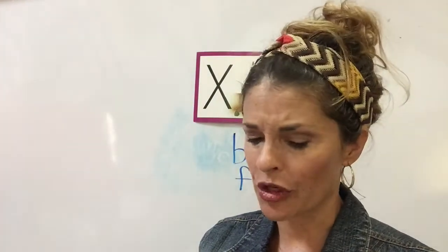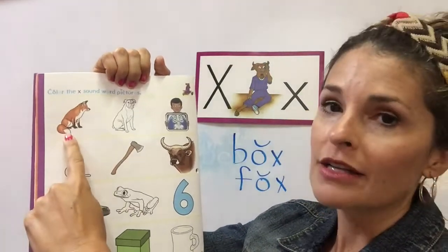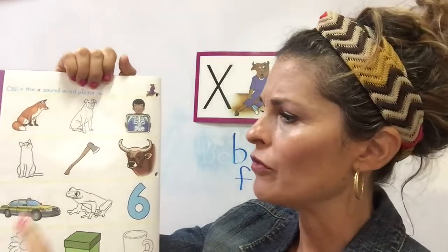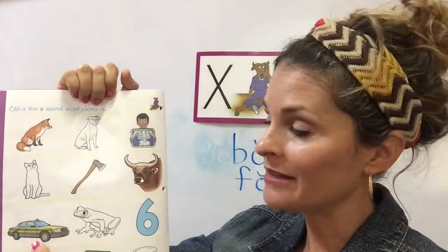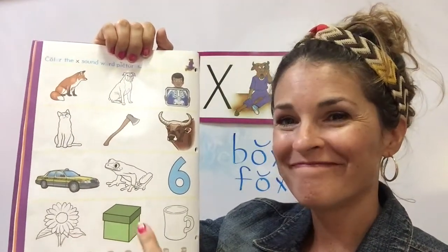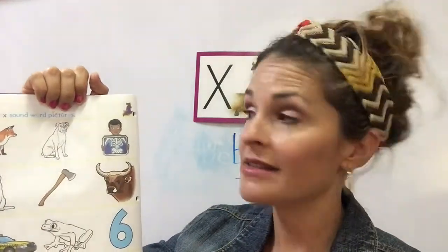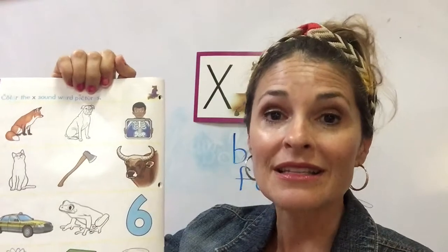Very good. So far, so good. Now page 11. Let's look at this page. Let's say the things together. Fox. Dog. X-ray. Cat. Now I want you to repeat after me. Repite después de mí, por favor. Axe. Ox. Taxi. Frog. Six. Flower. Box. And mug. Now, you're only coloring the things that have the X sound. Ustedes solamente están pintando las cosas que tiene sonido nuevo de hoy. X. De Ollie Ox. Very good. You know how to do it.